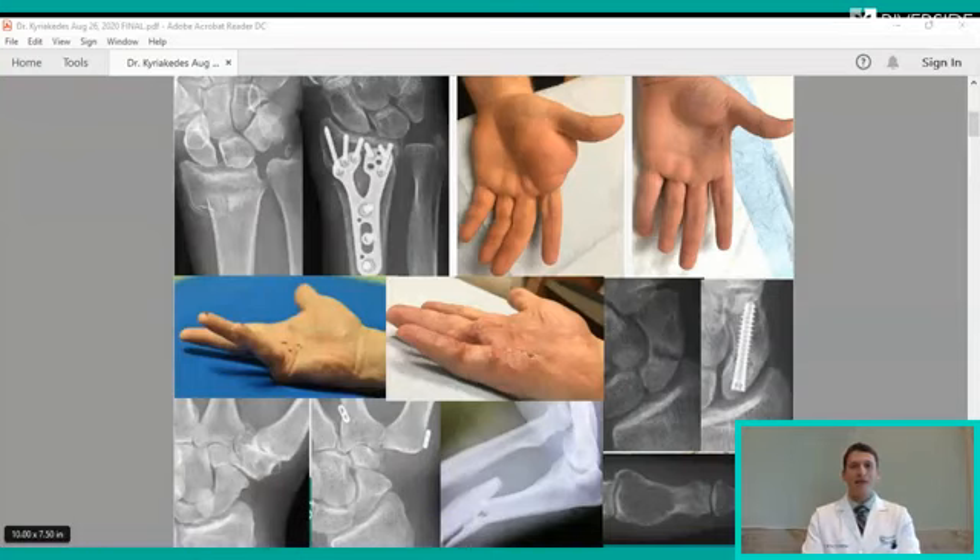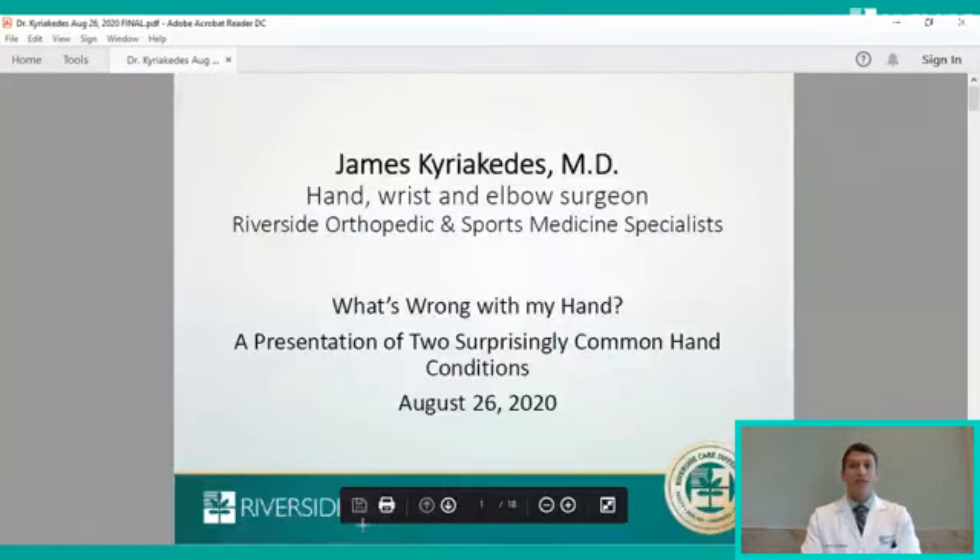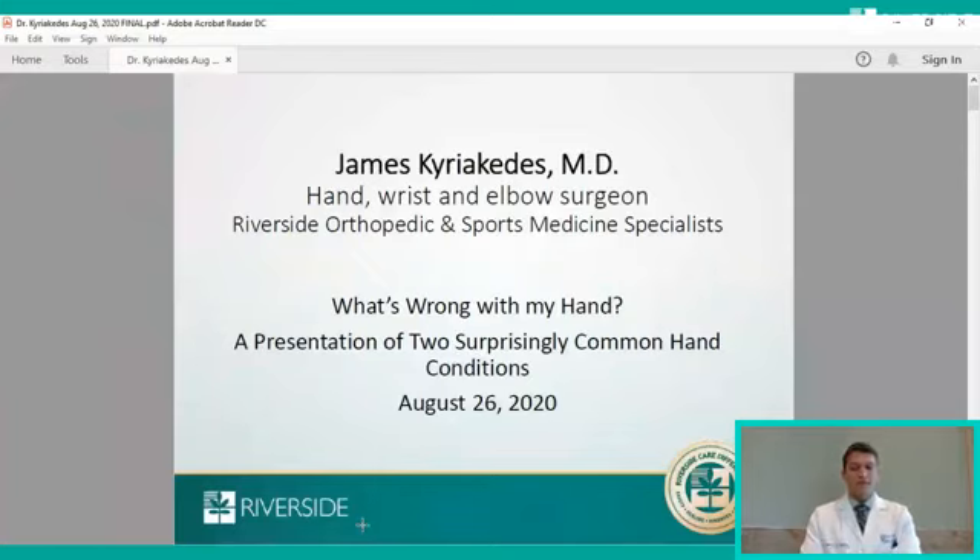My name is James Kariakides. I've been with Riverside for about one year. I'm seeing patients in Newport News and in Williamsburg, both in the outpatient clinic setting and for surgeries. I treat many acute injuries and chronic conditions from the fingertips to the elbow for patients of all ages, essentially with a focus on adolescence through the elderly. The list of acute injuries that I see are many — severe injuries such as flexor tendon lacerations, extensor tendon lacerations that allow you to move your fingers and your hand, also nerve injuries that give you feeling and also give your muscles the signal that they need to work. Broken bones from the fingertips to the elbow.